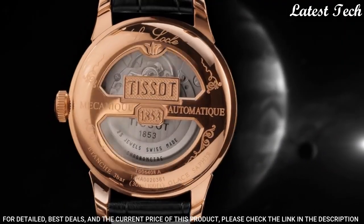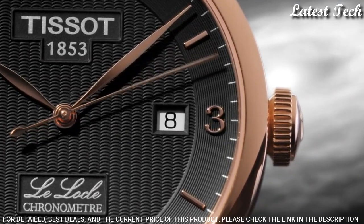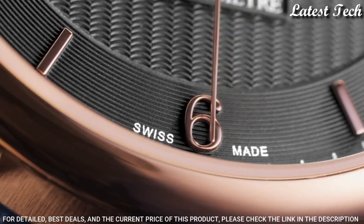Bandwidth: 19mm. Butterfly Clasp. Water-Resistant at 30m. Functions: Date, Hour, Minute, Second. Swiss Made.